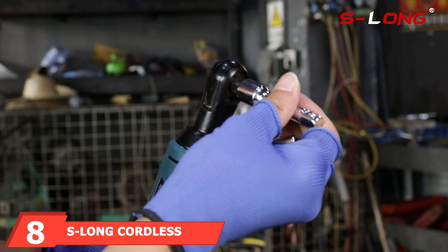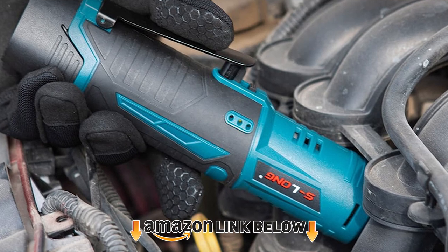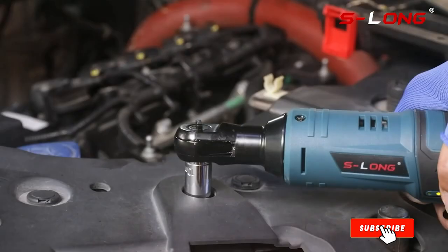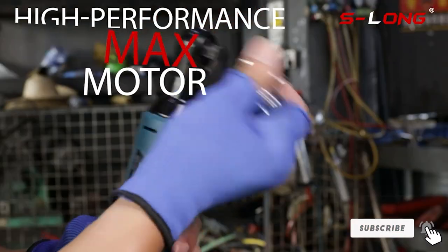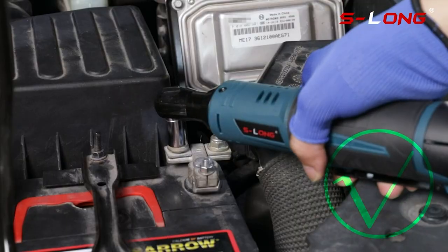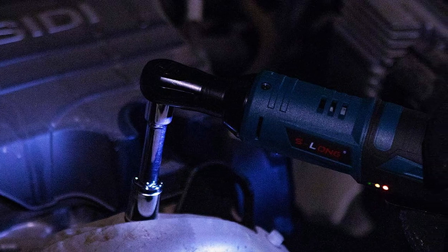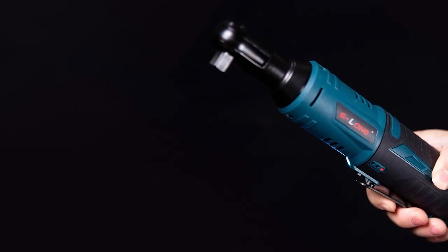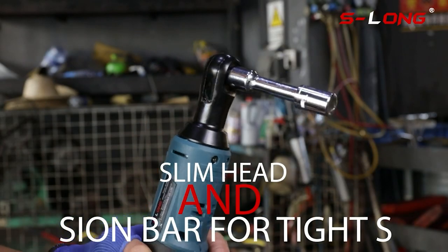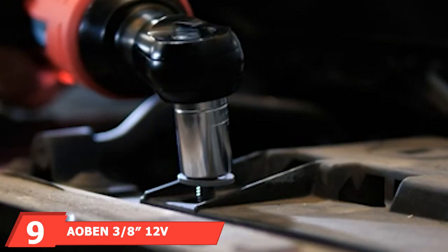The number eight position is held by the S-Long cordless ratchet wrench. If you're feeling adventurous and want to try something new without spending too much, this just might be the perfect tool for you. Although it is one of the cheapest ratchet wrenches on the list, the package includes a hard case, a lithium-ion battery, a charger, a manual ratchet wrench, eight sockets of different sizes, an adapter, and an extension sleeve. My only gripe is that its weight can cause fatigue when used for several hours.